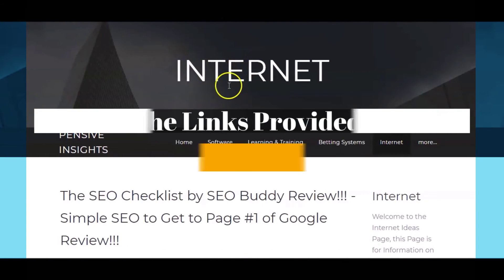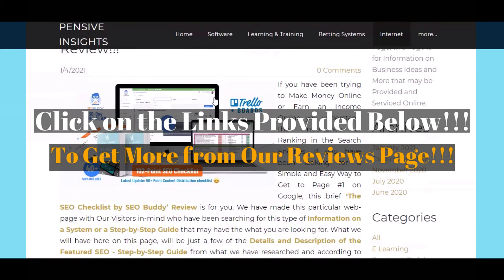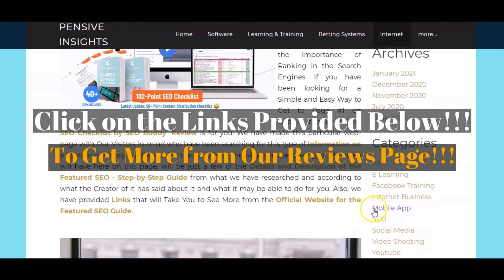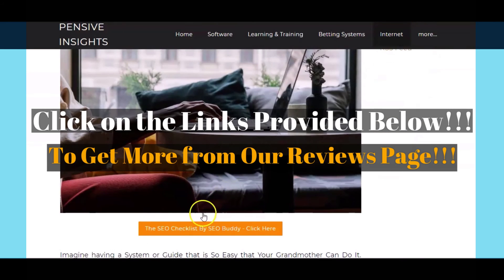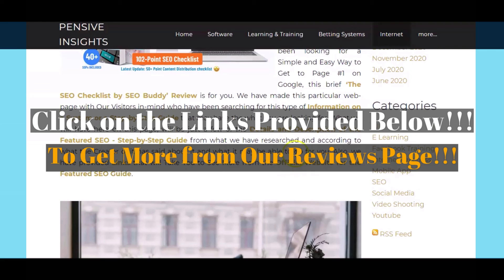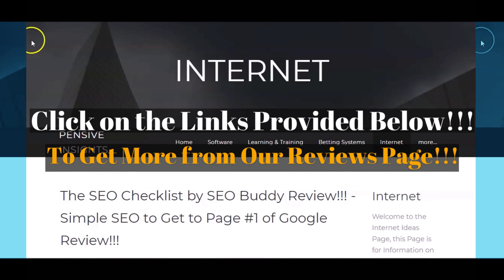Once again, we would like to thank you for watching our brief reviews video on the featured The SEO Checklist by SEOBuddy step-by-step guide. This video was created by the writing and research team of Pensive Insights. If you found the information presented here helpful and insightful, be sure to hit that like button and that subscribe button. Also remember to click on those links provided below in the video description.